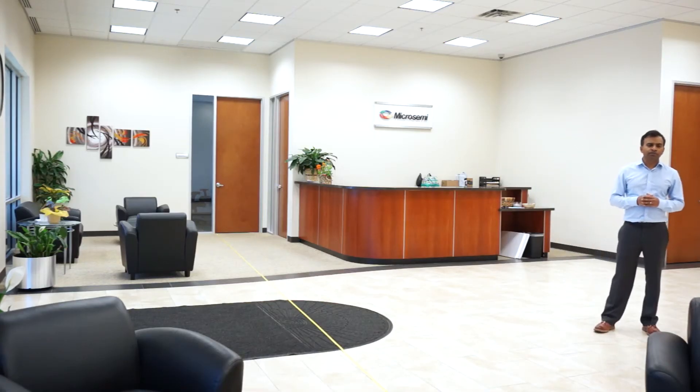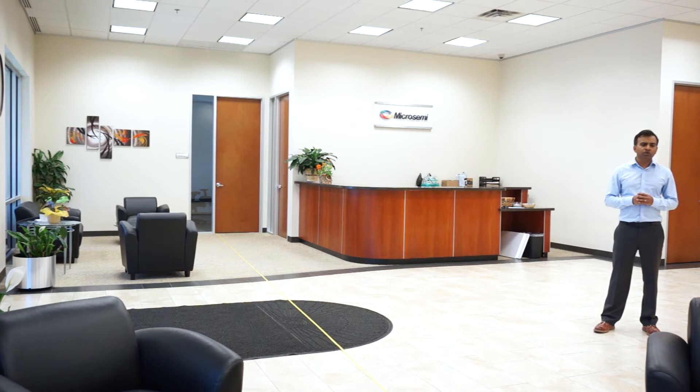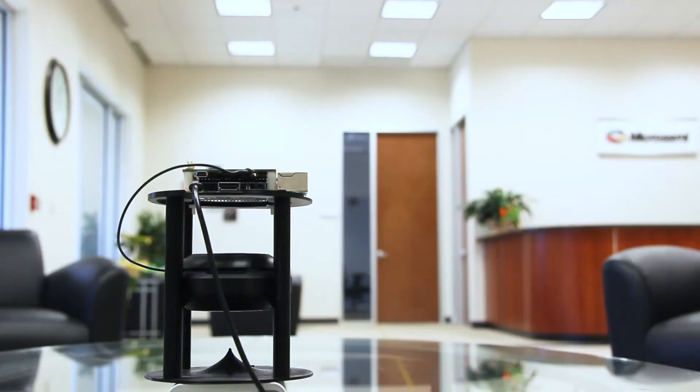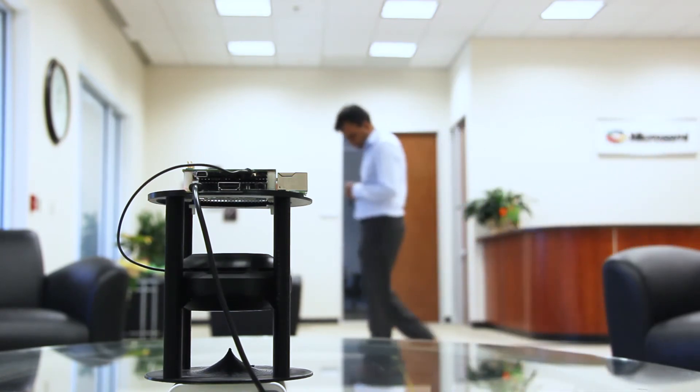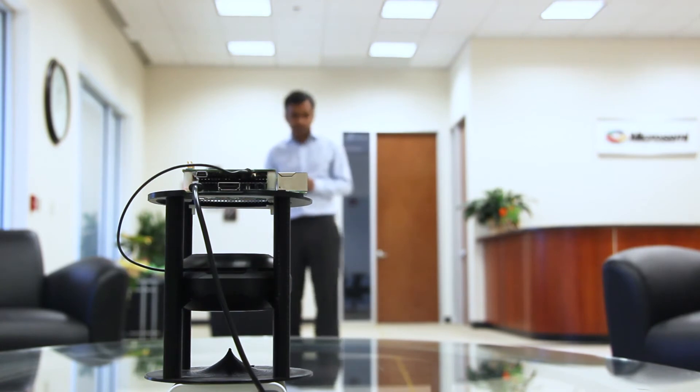Now moving to a different position in the room: Alexa, what's the weather like today? In Austin, it's 81 degrees with clear skies and sun. Today's forecast calls for more of the same with a high of 95 degrees and a low of 74 degrees.